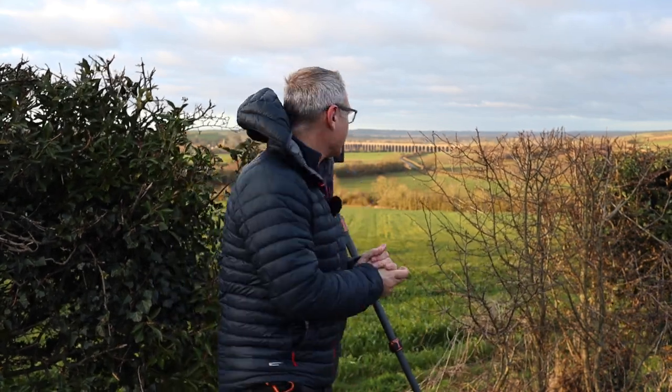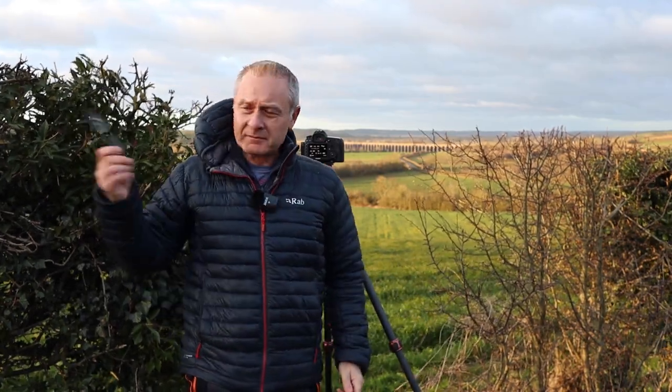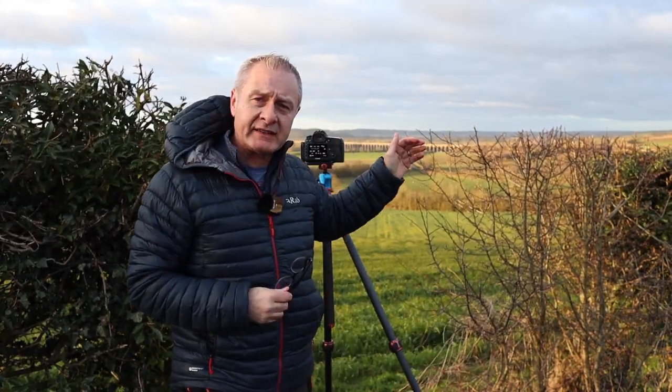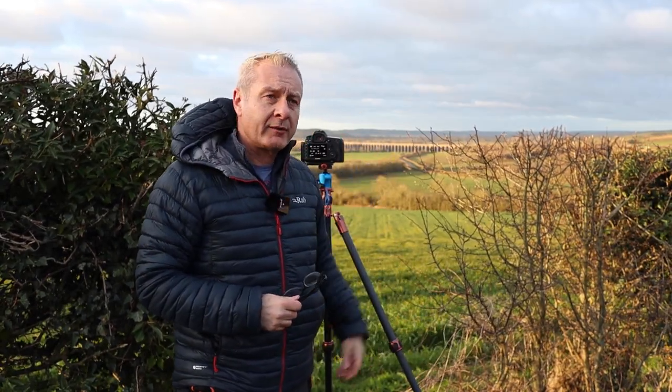Good morning. I've come this morning to shoot the Haringworth Viaduct, which is in the background there. I haven't made it down there yet — I'm just driving down this hill towards the viaduct. I'm about 20 minutes after sunrise and it was casting some really nice light, so I thought I'd quickly stop here and grab a shot from this vantage point before heading down.